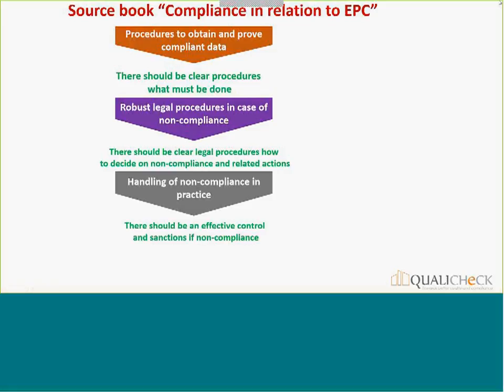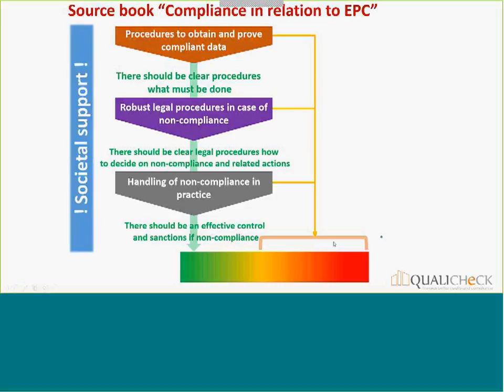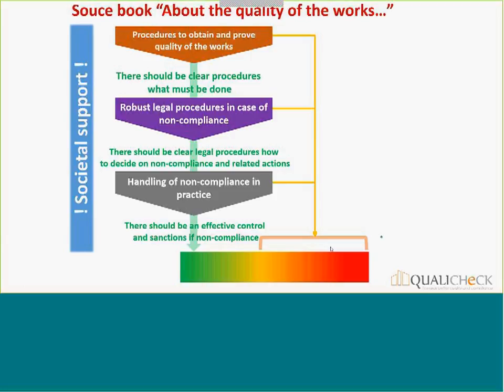The second step is having robust legal procedures in case of non-compliance — clear legal procedures on how to decide on non-compliance and related actions, so there's no ambiguity about how to act. The third critical step is organizing activities that allow you to detect non-compliance and then effectively act on it. If these three steps are well implemented — which varies greatly from country to country — you can expect a reliable EPC. If there are major shortcomings in any of these three aspects, the risk is a problematic EPC. We will also highlight the importance of societal support, which we think is extremely important in the framework of compliance.